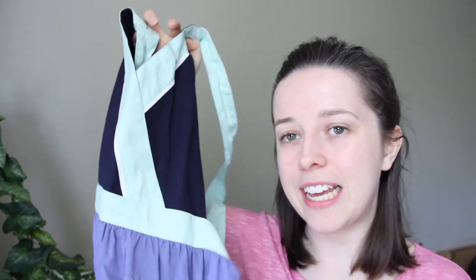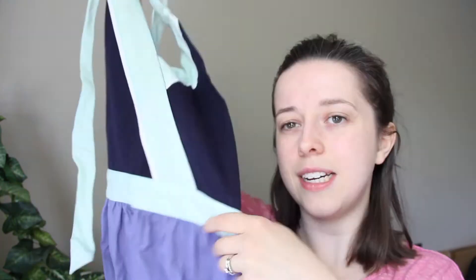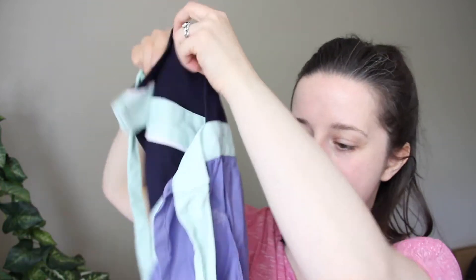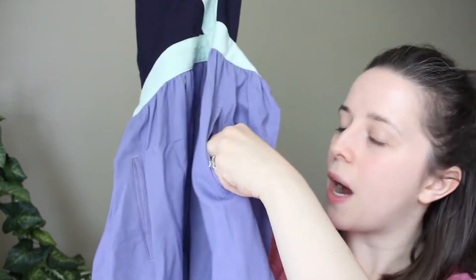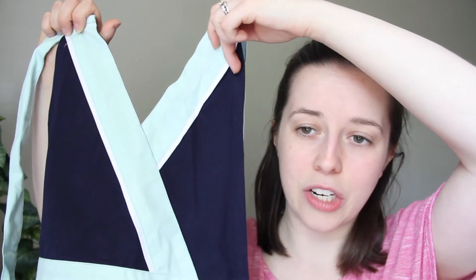This apron here I believe was from Anthropologie. It is super cute — love all the pastel colors. And I think those are real pockets? Yes, they are! They've got two pockets on either side and I like it because it's almost like a dress.